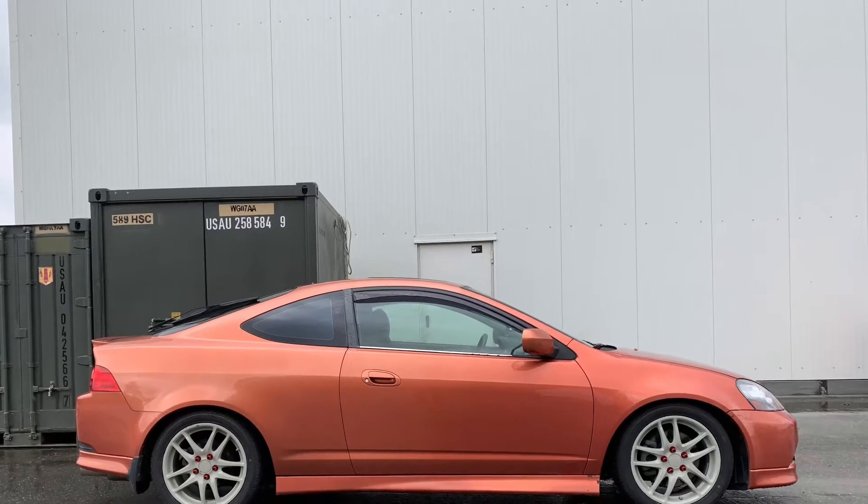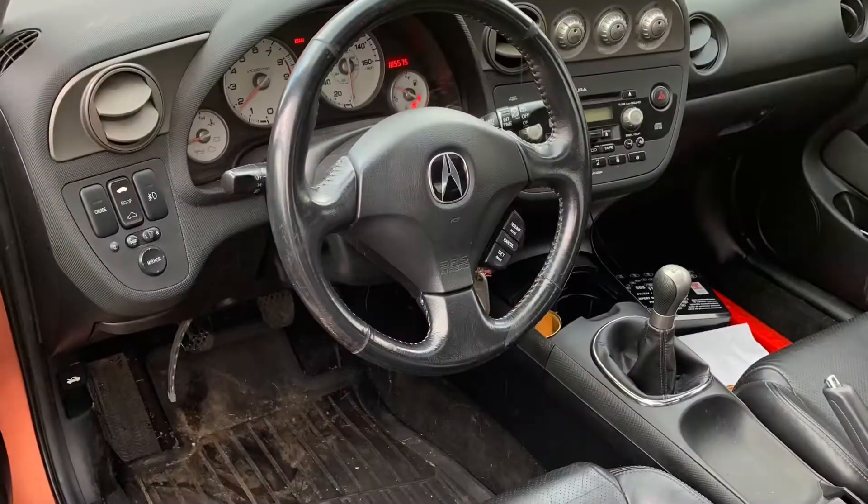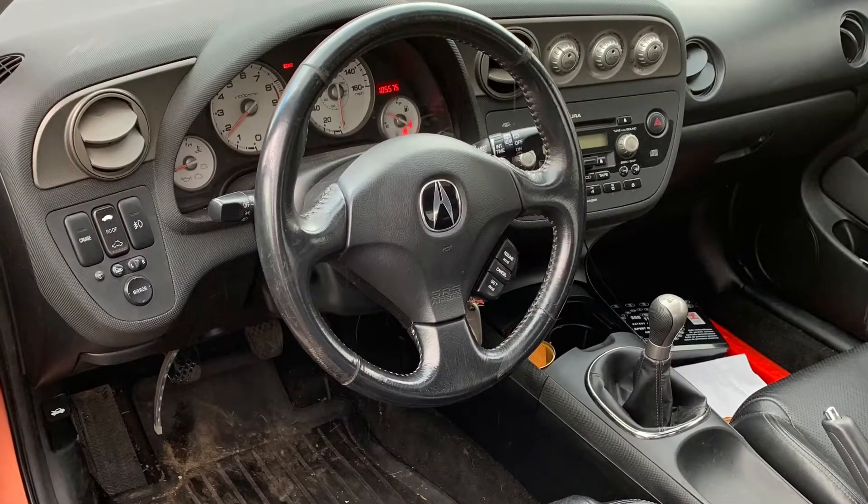Hey, what's going on? So if you're looking to sell your vehicle to a local national, here are some of the things you need to do in order to sell it and get it out of the system.